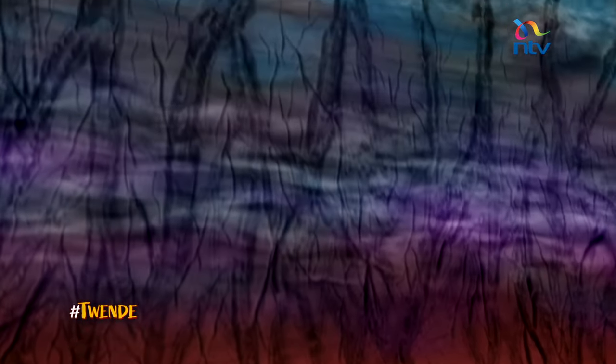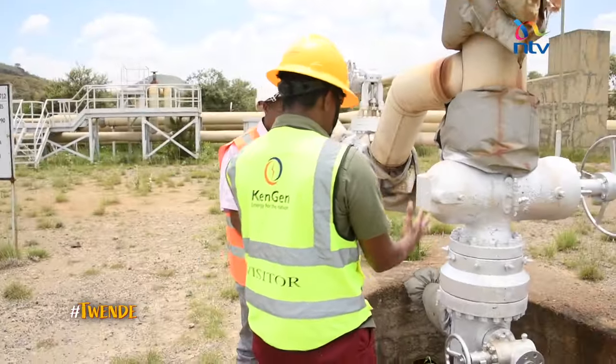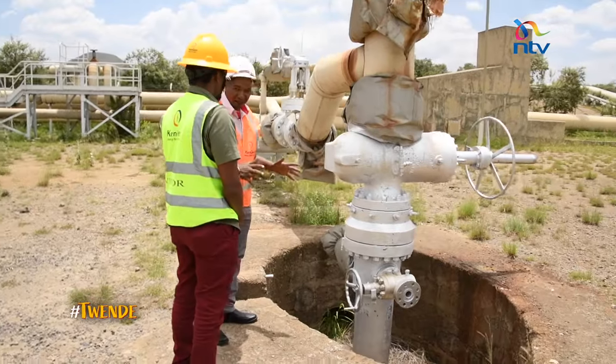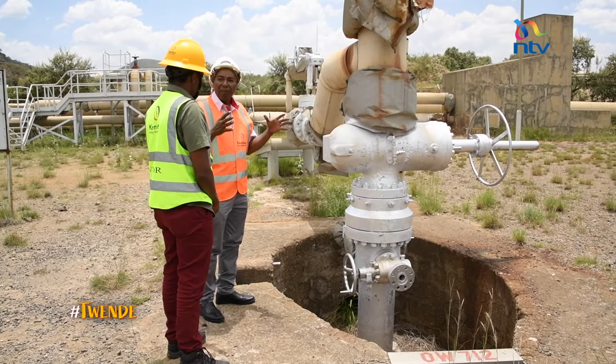The Earth's core is estimated at about 5,500 degrees centigrade — just about as hot as the surface of the sun. This here is a geothermal production well.